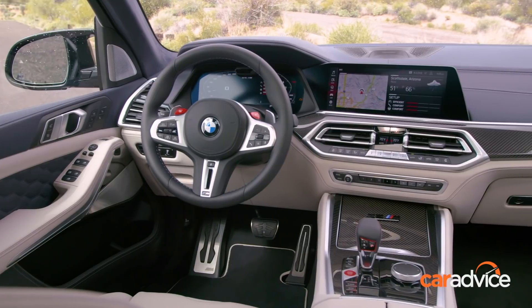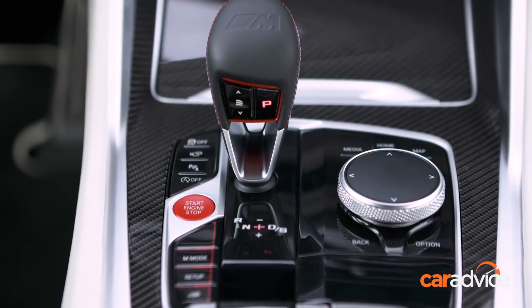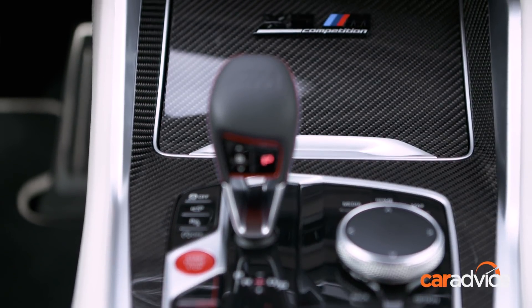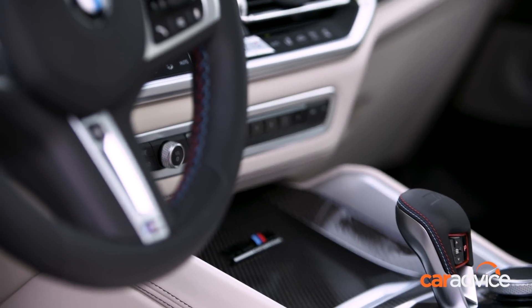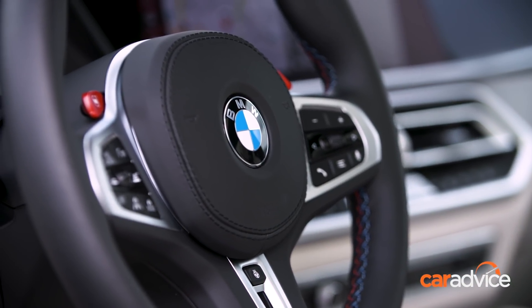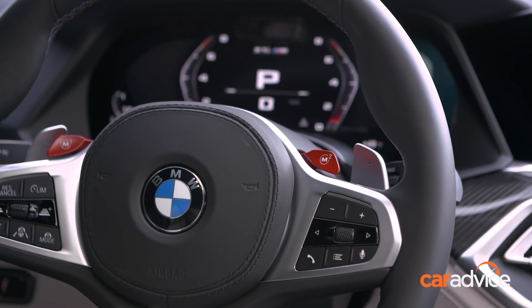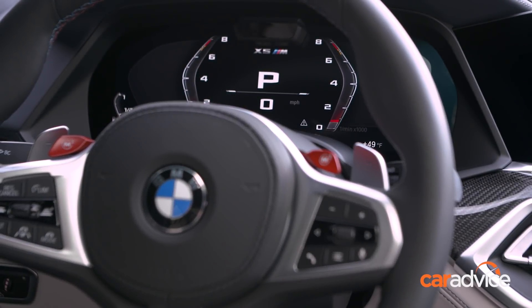Inside, BMW has decked out the interior with M Performance Sport seats and lashings of carbon fibre trim. The driver can individually select the attitude of the engine, suspension, steering and brakes from comfort to sport. Or you can press one button and the car will decide what's best. There are paddle shifters on the steering wheel if you want to select gears manually.